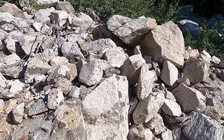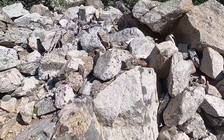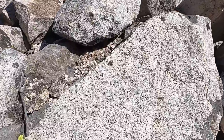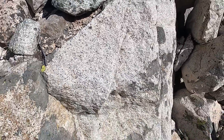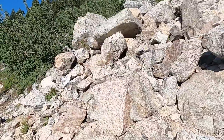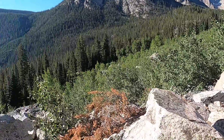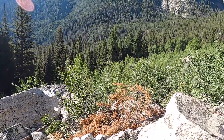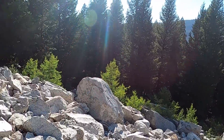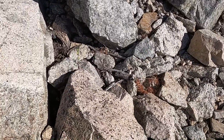Plutons are a little bit smaller than batholiths in terms of aerial extent. Looking at a close-up of this granitic rock, you might notice it's a little bit pink or pinkish in places. If you held a chunk next to the Idaho Batholith — which tends to be more light gray — you'd definitely see a color difference. The Idaho Batholith is more of a granodiorite with a bit less potassium feldspar than the Sawtooth Pluton, and that's what makes the Sawtooth Pluton much more pink in color.